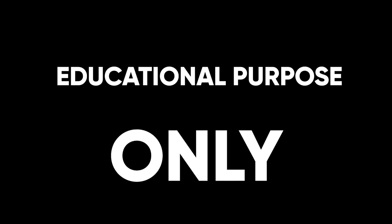Remember, this content is for educational purposes only. This is not financial advice. Always do your own research before putting any of your own money into any of these projects. As a disclaimer, I am invested in Bitcoin since 2016.